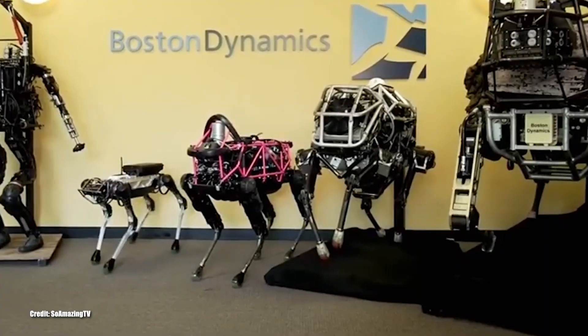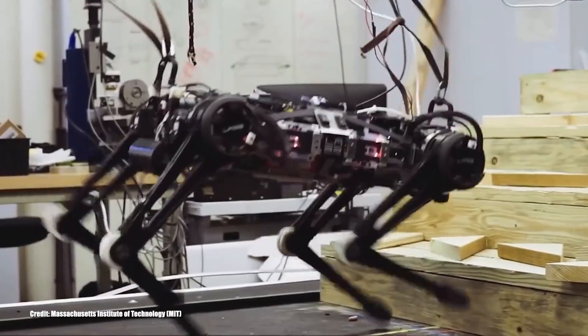What do you think of this evolution of Boston Dynamics? Let us know in the comments! If you enjoyed this video, be sure to hit the like button and check out more videos like this on the Simply Tech channel.